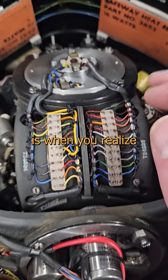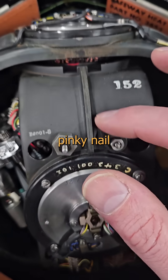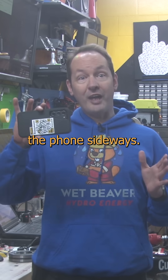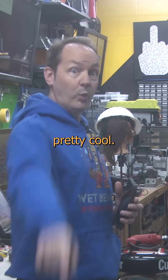Where it gets really interesting is when you realize that the same functionality is now a MEMS device smaller than your pinky nail in your cell phone right now. It's why the screen changes when you turn the phone sideways. Today they make the modern version for less than a dime, a hundred at a time, and that's pretty cool.